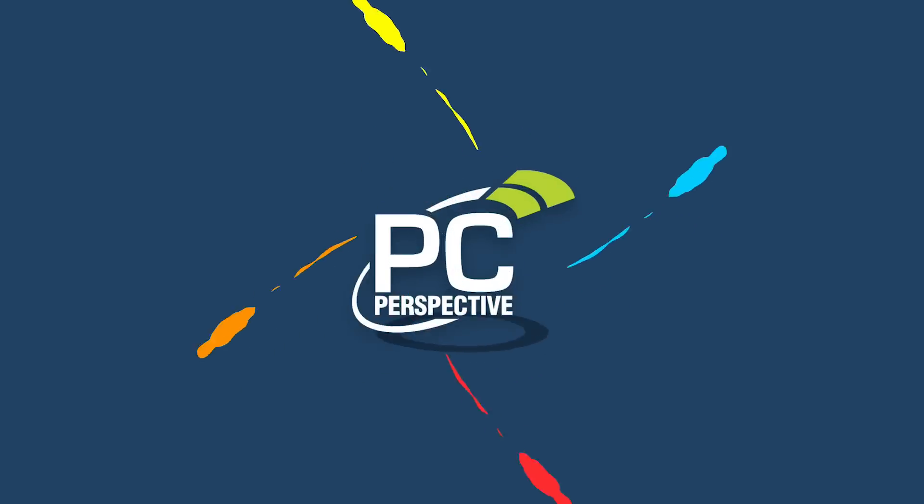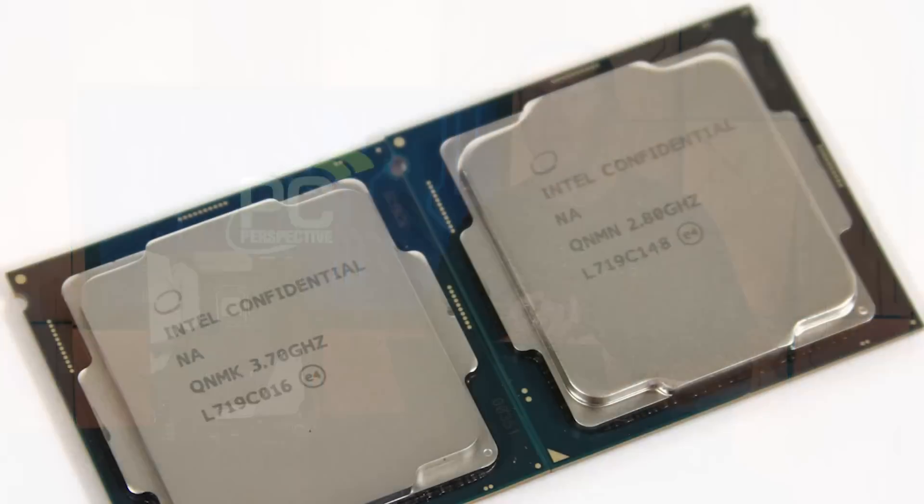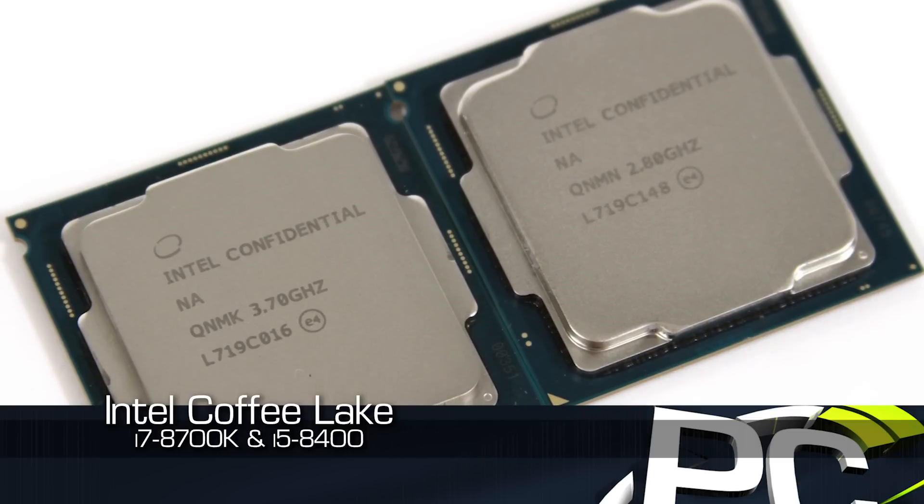I've told myself I'm not going to do any coffee puns. Hey everybody, Ryan Shroud here for PC Perspective. Today we're going to talk about those brand new Intel Coffee Lake processors. In particular, the ones we got in for review were the Core i7-8700K and the Core i5-8400.